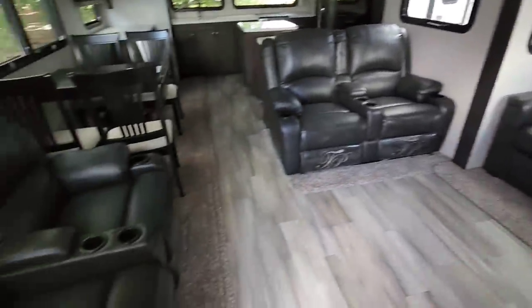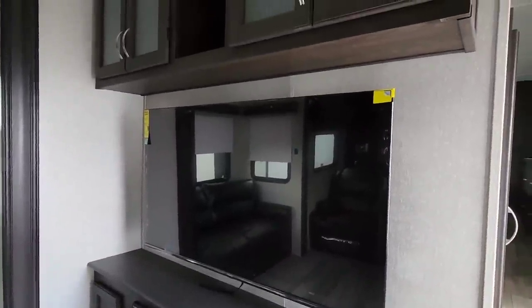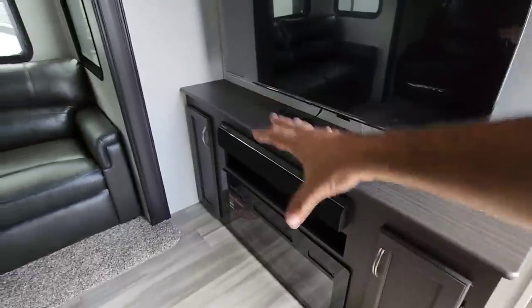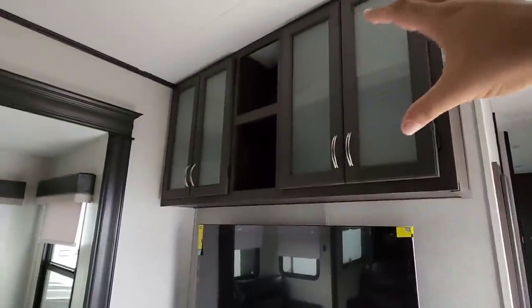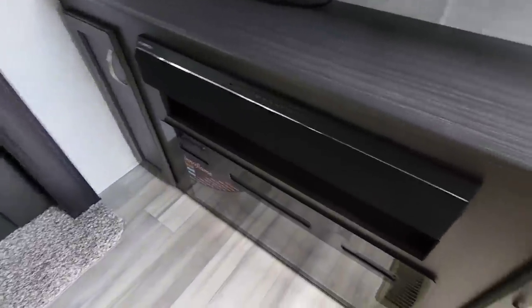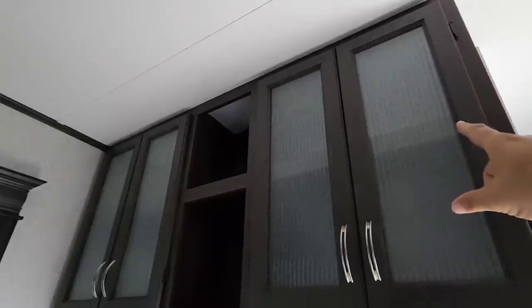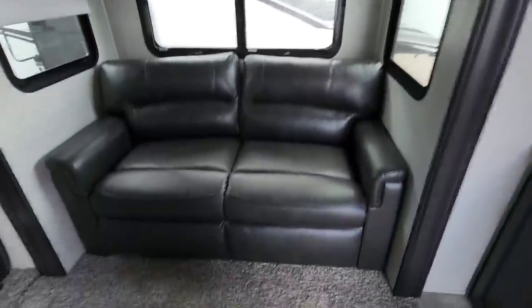We start the tour here in the living room. They put an absolutely huge TV on this wall — looks to be about a 50 or 55 inch. You have a little area beneath it and a hutch above it for lots of storage. You have your panoramic fireplace plus a Furrion soundbar integrated into cabinets on both sides, and some cabinets up top as well for additional storage.